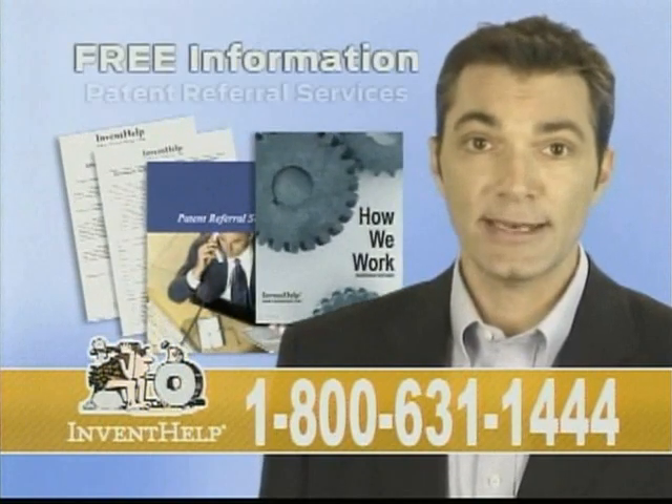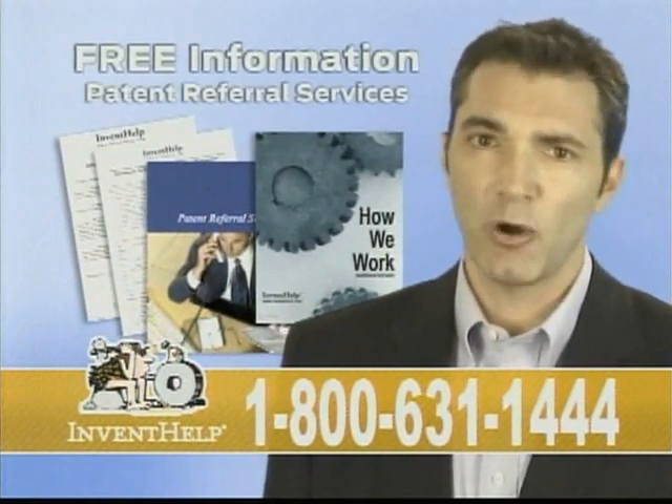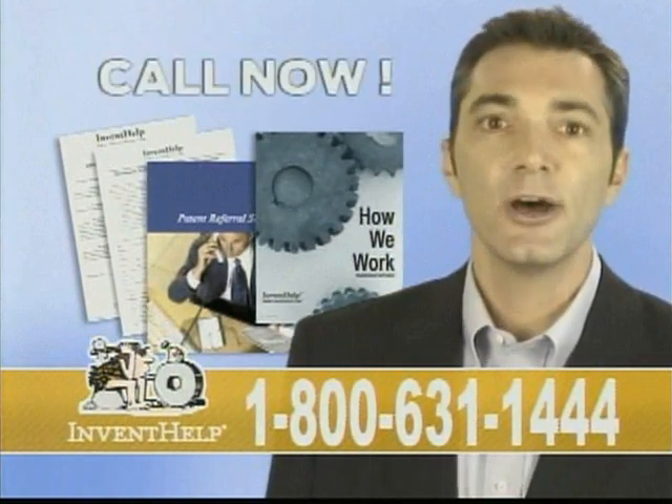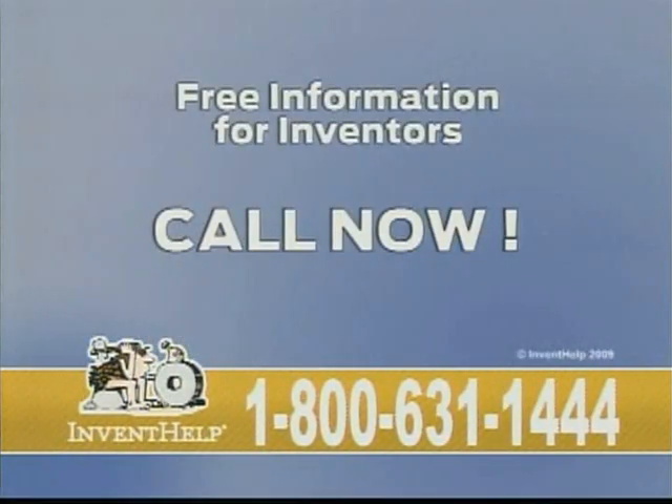If you have an invention you would like to try to patent and submit to corporations and want free information that explains how InventHelp may be able to assist you, call now. For your free inventor's information, call 1-800-631-1444.